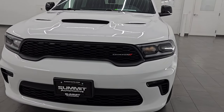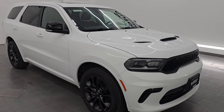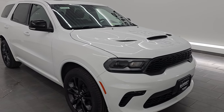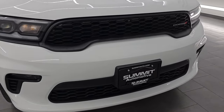This 2022 Dodge Durango has a 3.6L Pentastar V6 engine paired up with the 8-speed automatic transmission. It is an all-wheel drive vehicle. It has been fully safety inspected by our service shop, has a fresh oil and filter change, all fluids have been checked and topped off, and it is 100% ready to go. This is a one-owner, clean title history, clean Carfax out of New York.